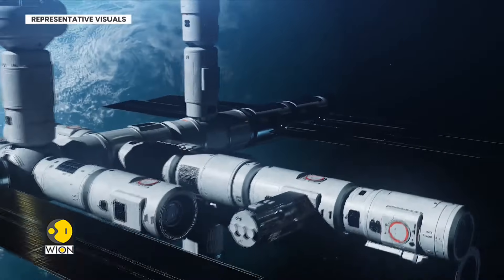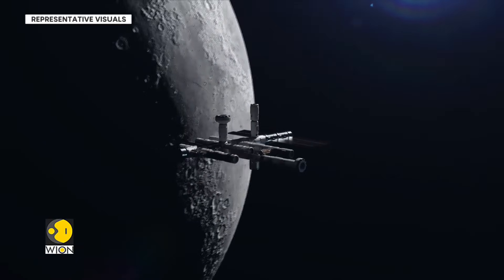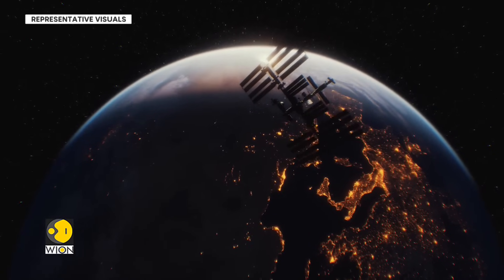A soft landing refers to a successful landing of a spacecraft without it suffering any significant damage to either itself or its payload. So, a soft landing goes like this.